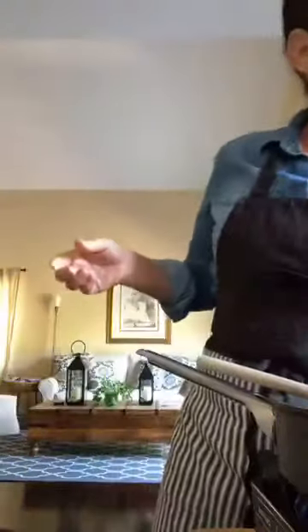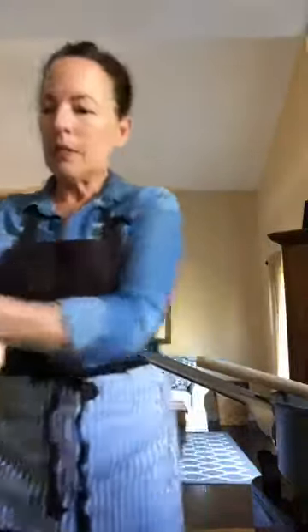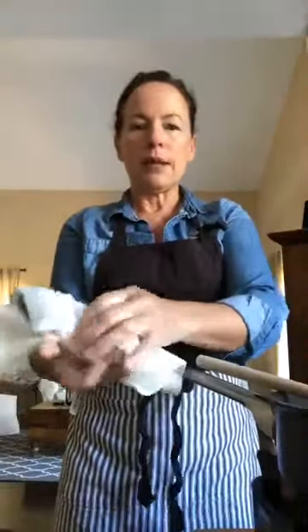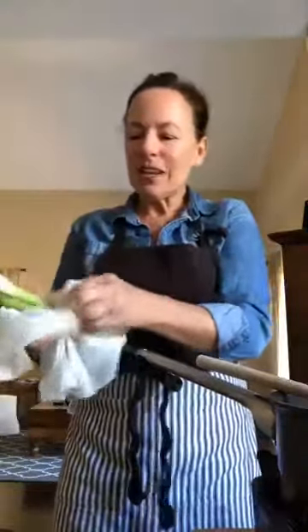The first thing we want to do is get our hands washed. Take a moment, wash your hands with soap and water — get in between your fingers, top of the hands, bottom of the hands, 20 seconds, and then a good rinse. Also rinse off whatever vegetables you're using. I rinsed my cilantro and wrapped it in a paper towel so it gets nice and dry. We also have green onions.